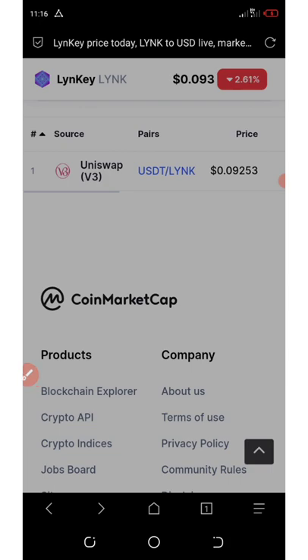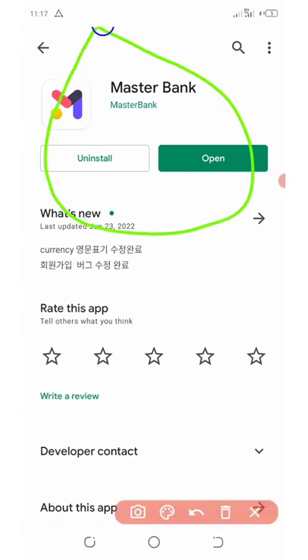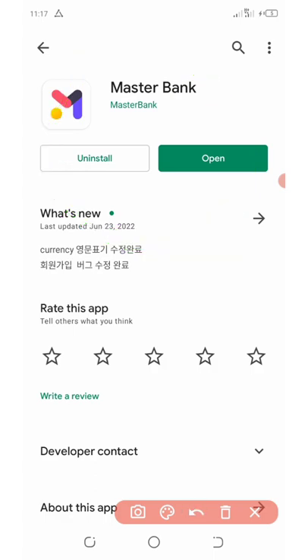The reason I'm making this video is because right now I'm talking about a new wallet that is trading right now. This application is called Master Bank. If you look on my Play Store screen you're going to see I have this application called Master Bank — it's just a crypto wallet, just like the Linking Bank wallet I just showed you in this video.